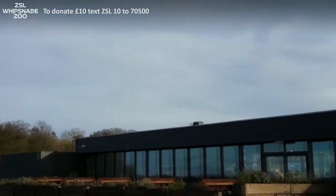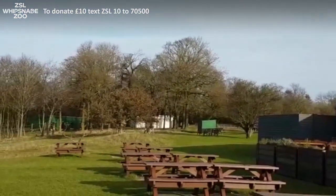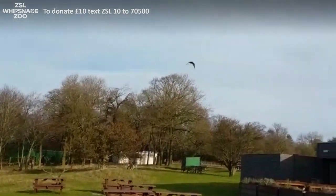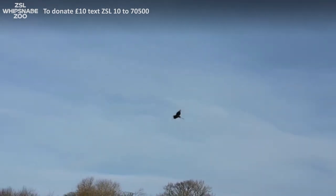ZSL works all over the world with conservation projects to help animals that are endangered come back from the brink of extinction. If you can, please donate anything you can — anything will be a massive help. Thank you very much and goodbye.